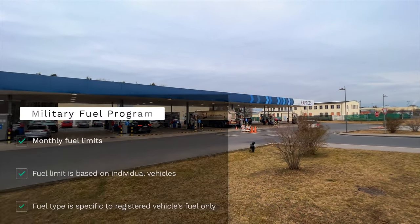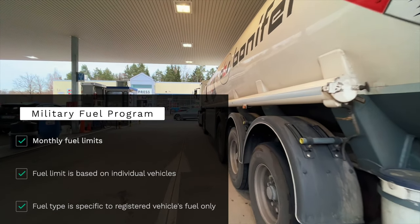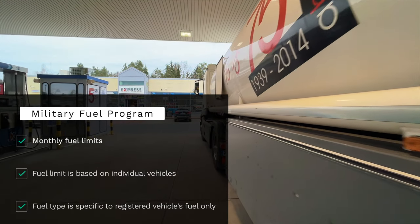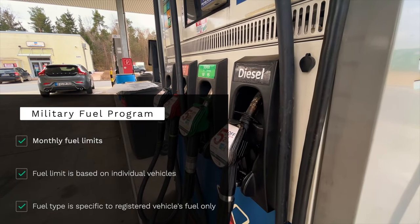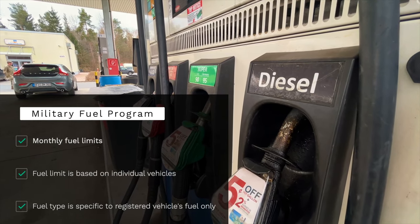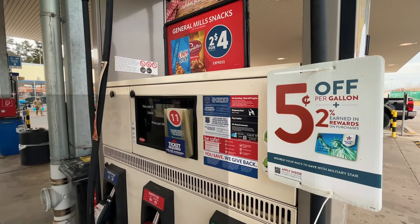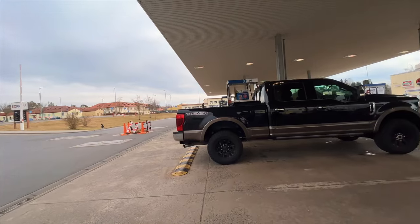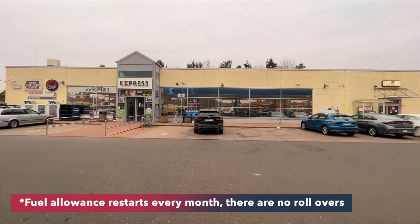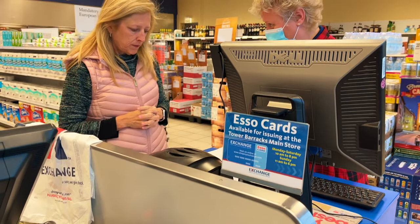The fuel rations card allows you a specific amount of discounted fuel for each of your vehicles. For example, my car is allowed 400 liters of unleaded fuel each month. Diesel is a different story — I can't pump diesel at a discounted rate because my vehicle is registered for unleaded only. Monthly liter amounts are vehicle-specific, so I can get 400 liters and my wife can also get 400 liters, though larger vehicles get larger monthly amounts. If you don't use your entire monthly limit, your fuel allowance does not roll over — they restart you each month.